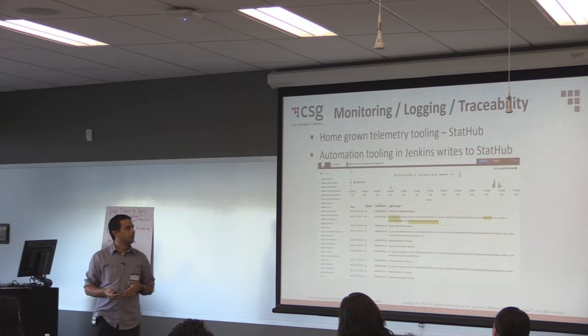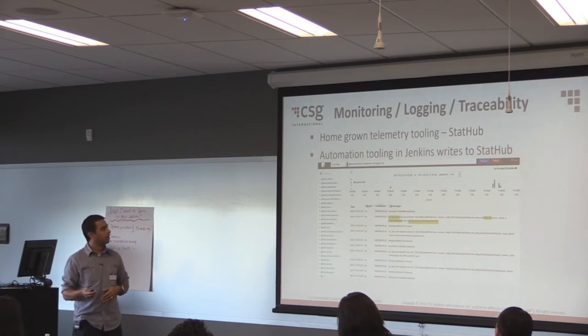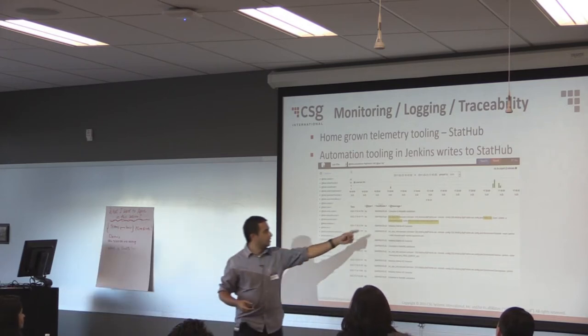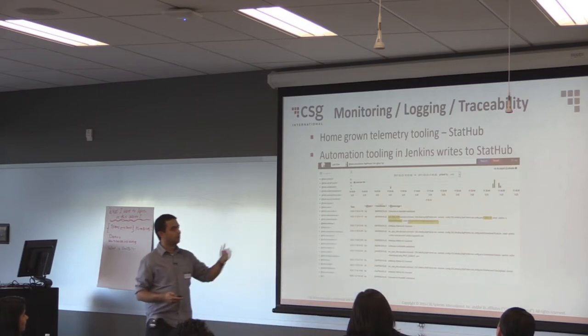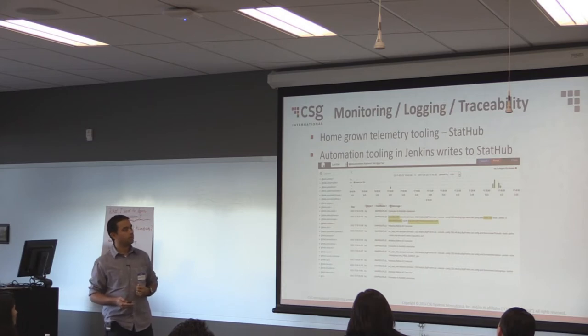This is the homegrown telemetry tooling StatHub. You can see it records who did what, at what time, on what device. You can check what happened, and we essentially stole this logging piece for a year. The logging is available on your load balancers today, but it's going to be in logs on Unix machines scattered all over the place. We have one place to record all that good stuff.